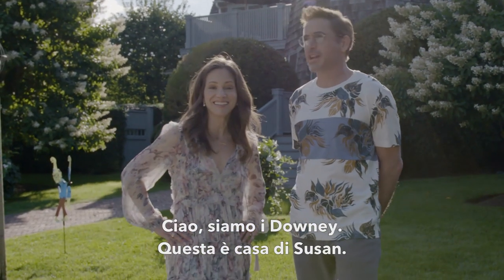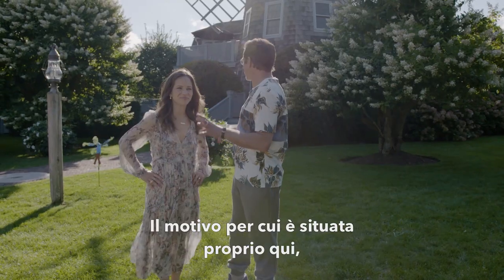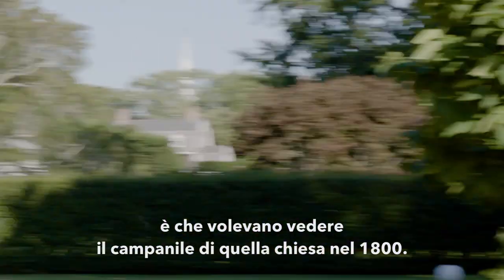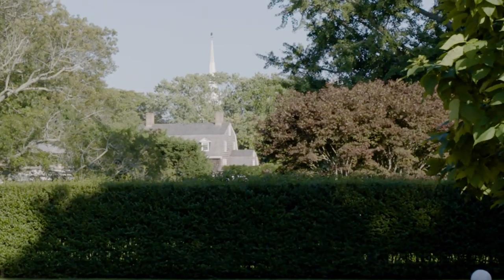Hi, we're the Downies. This is Susan's house. The reason it's situated exactly where it is is because they wanted to be able to see that church spire back in the late 19th century.